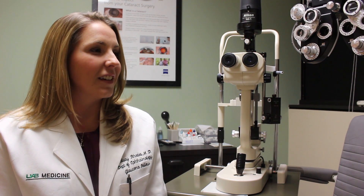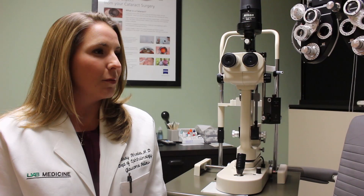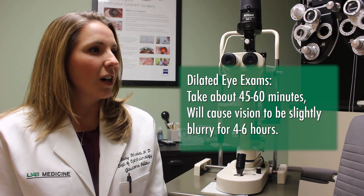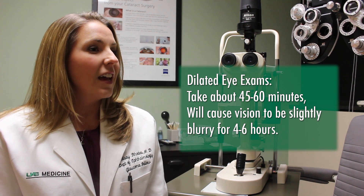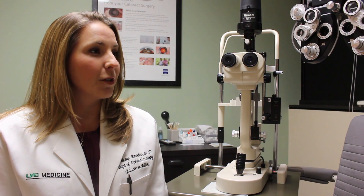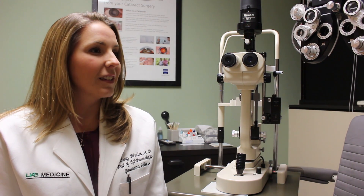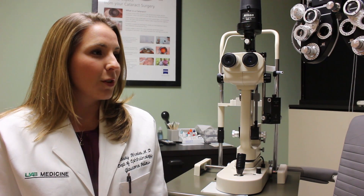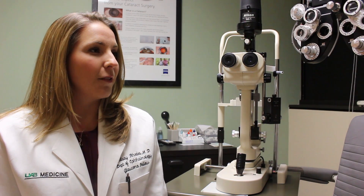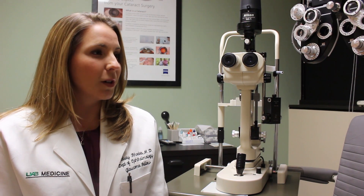Having a dilated eye exam is not a scary procedure. It takes about 45 minutes to an hour. You come to our office, we'll check your vision, we'll check to see if you need any glasses, and then we put some eye drops in your eye. After about 10 to 15 minutes those eye drops will make your pupil very large, and at this point your vision will often become blurrier than it usually is. That blurriness usually lasts about four to six hours, so we do recommend that if you have to work that day, maybe you come in the afternoon or take the day off, because it will be hard to do things like reading or computer work after a dilated exam.